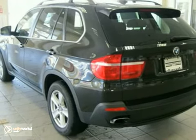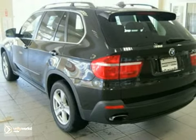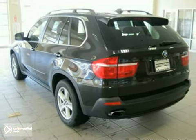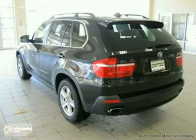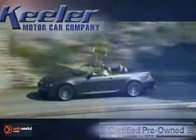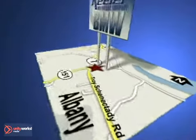For more information, call us at 800-474-4197. Keeler BMW looks forward to assisting you with your vehicle purchase. Call us today to schedule a test drive. We're conveniently located on Route 7 in Latham, New York, just west of the circle.